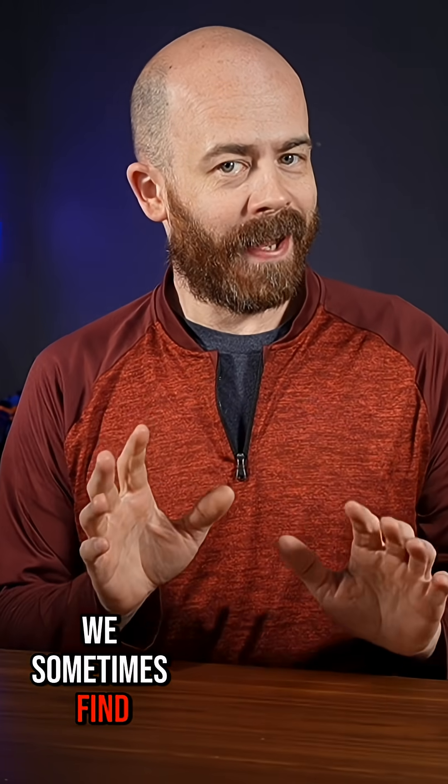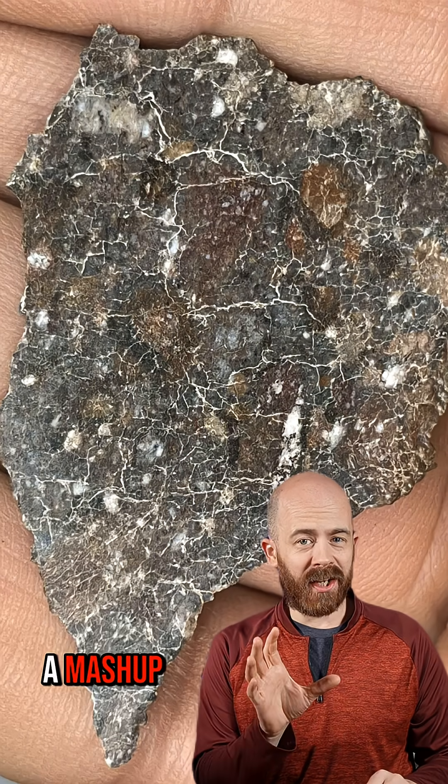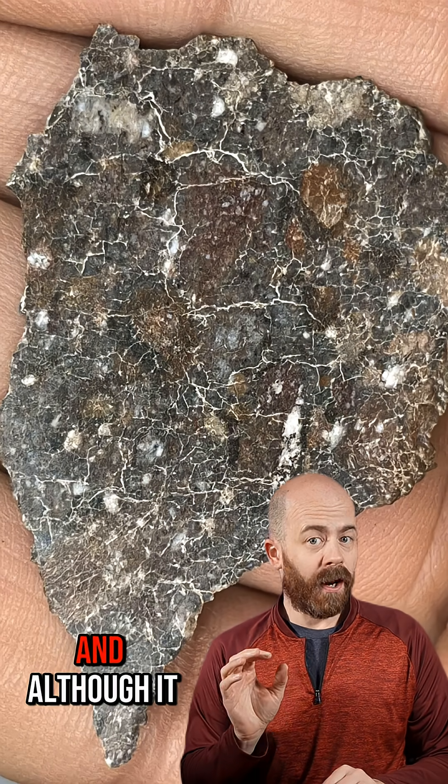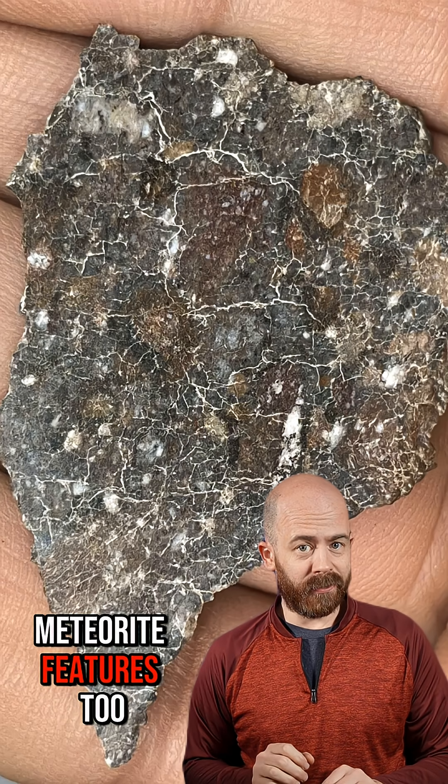I want to show you a cool feature we sometimes find inside these meteorites. Have you ever seen a rock that looks like a mashup of broken puzzle pieces all smashed together? That's called a breccia, and although it happens to rocks here on Earth, it's also a term we use to describe some meteorite features too.